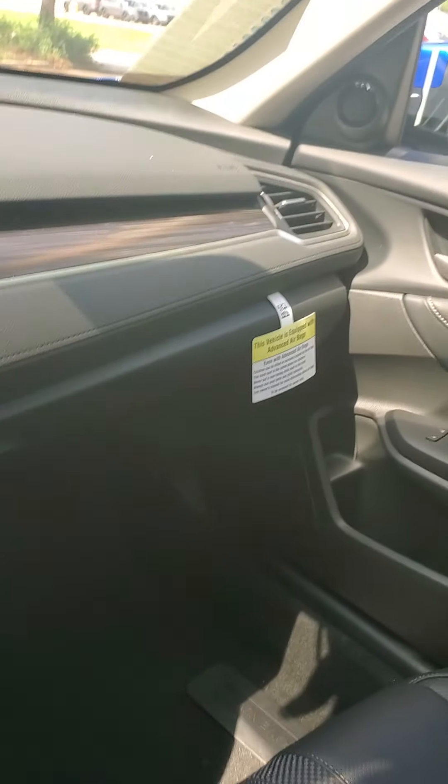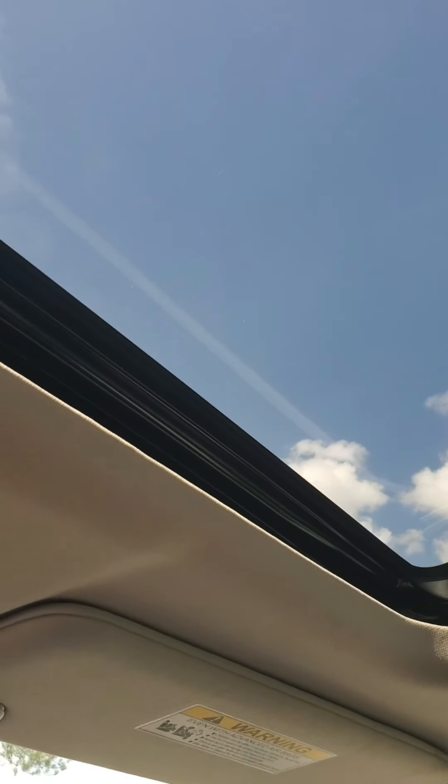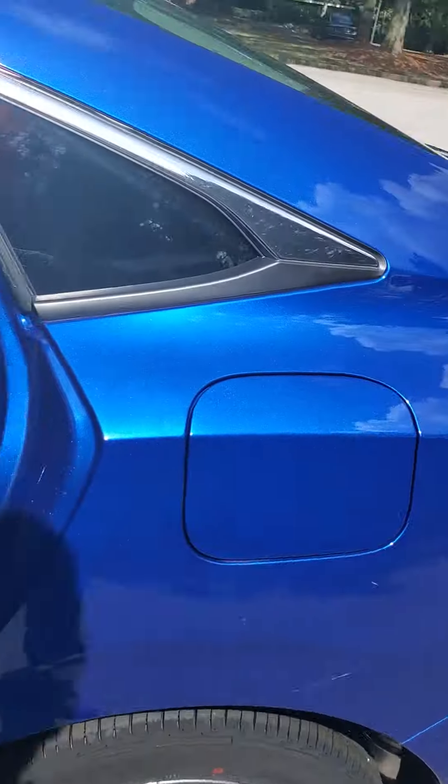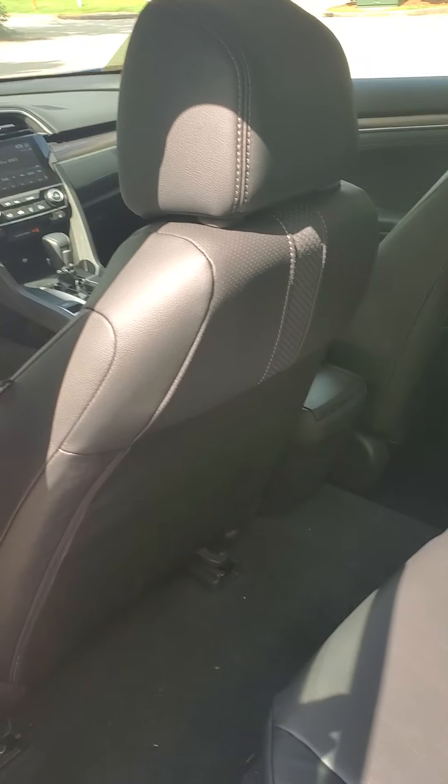Let's not forget the best thing about the vehicle — we have a sunroof! Now as we jump in the back, we have lots of room for passengers in the rear.